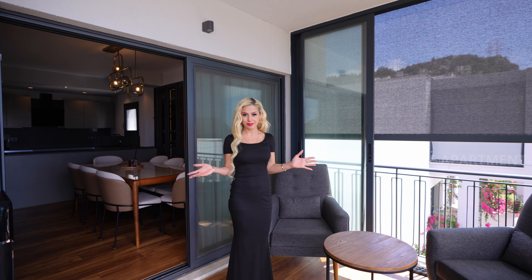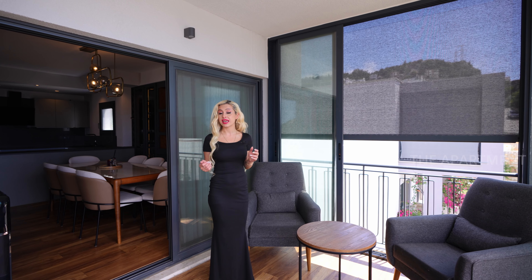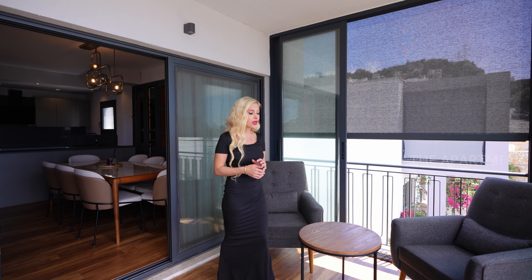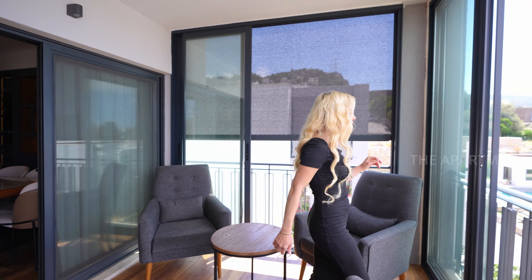I'll show you one of my favorite parts of the home — this balcony. You can use it as a winter garden; actually you can use it for all four seasons. We have pocket doors so you can seal this balcony off completely.